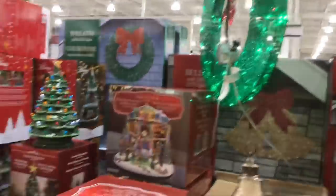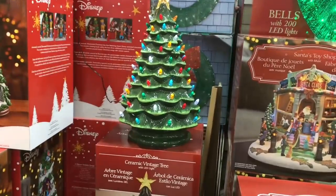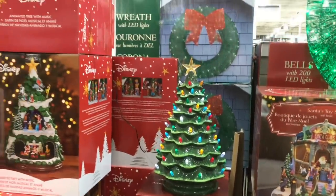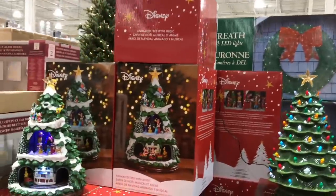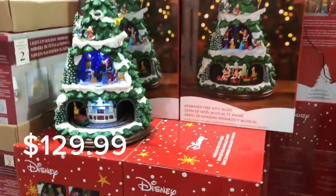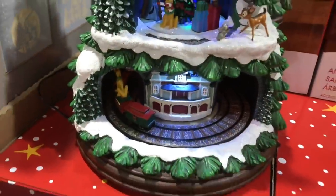They have some fun LED-type decor. Look at this vintage tree — how freaking cute. And the Mickey one — it looks like it's supposed to actually move, supposed to be animated, but maybe it's not turned on.